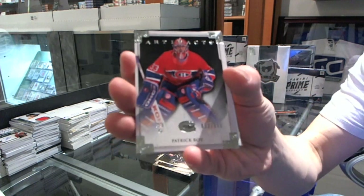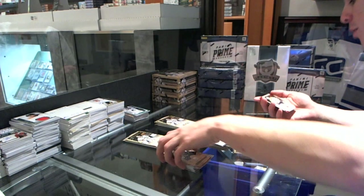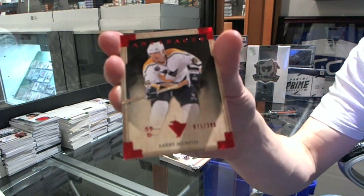Goalie insert, number 99, for the Montreal Canadiens, Patrick Waugh. And a Red Parallel, number 399, for the Pittsburgh Penguins, Larry Murphy.